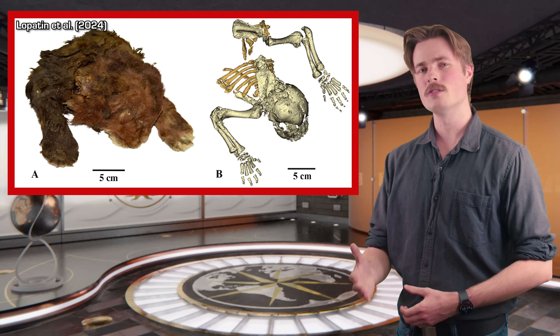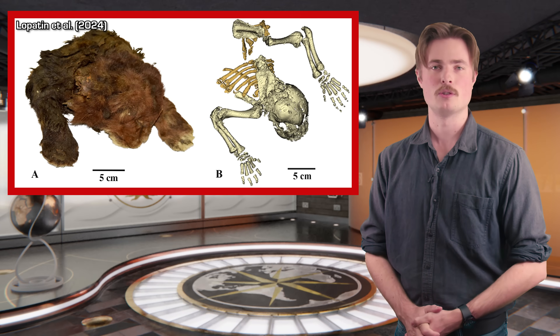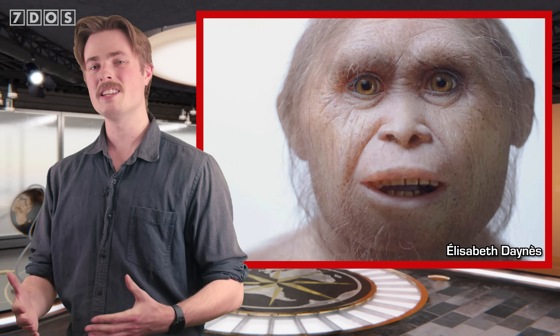Hello and welcome to 7 Days of Science, your weekly source for the latest science news. In the headlines this week: even more evidence confirming that Nanotyrannus really did exist has been published; a new paper reconstructs the ancient environment in which a mummified sabre-toothed cat cub was discovered; and a study investigates what might have caused the extinction of the prehistoric hobbit people Homo floresiensis, and much more.